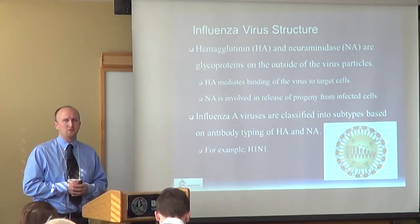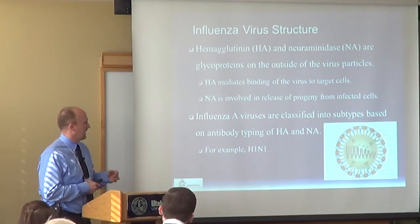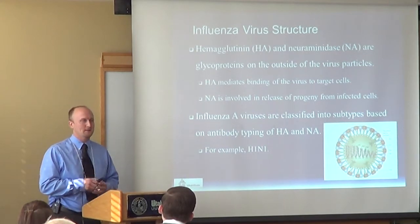Each influenza virus is classified based on the type of hemagglutinin and neuraminidase protein it has. For hemagglutinin, there are 15 total proteins — H1 through H15 — and for neuraminidase it goes up to nine. Each virus is given a characteristic designation based on these two types of proteins, such as H1N1 or H3N2.